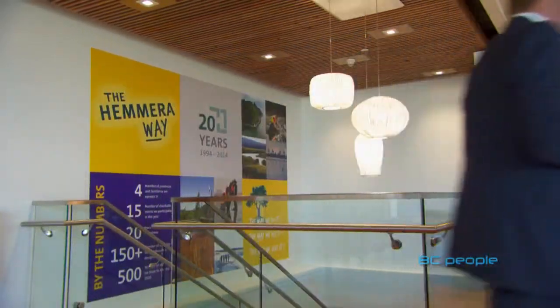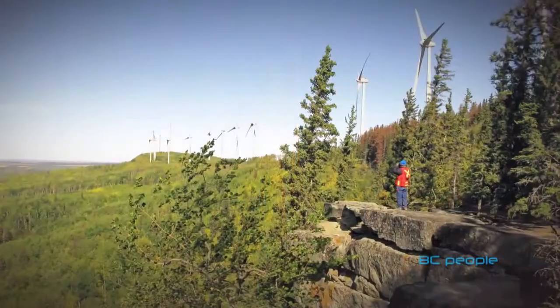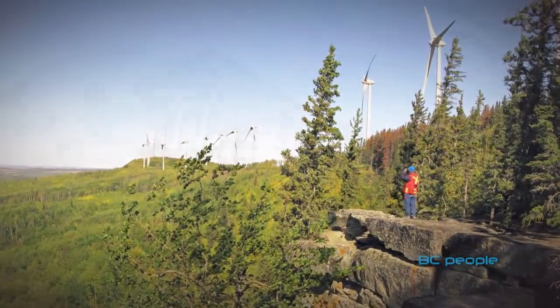Hemera is an environmental consulting firm. We focus on three main areas: we clean up contaminated sites, we do planning and management, and the third area of our business is First Nations consultation.